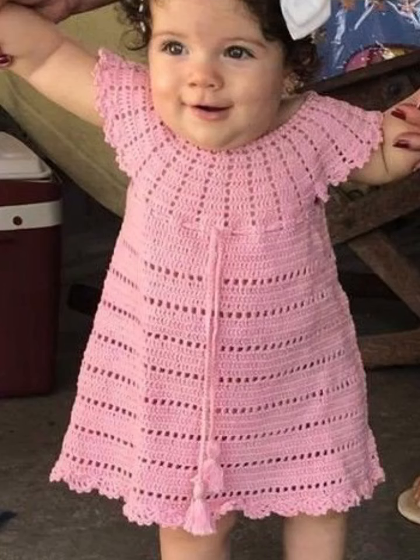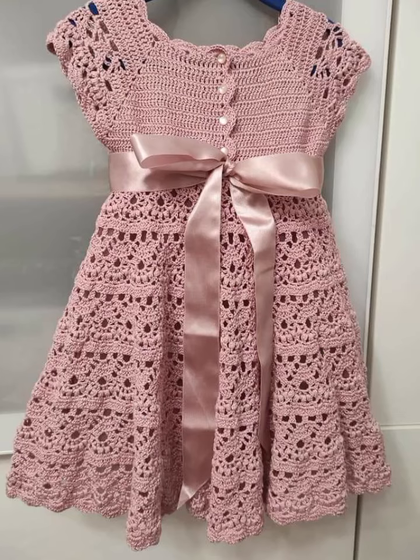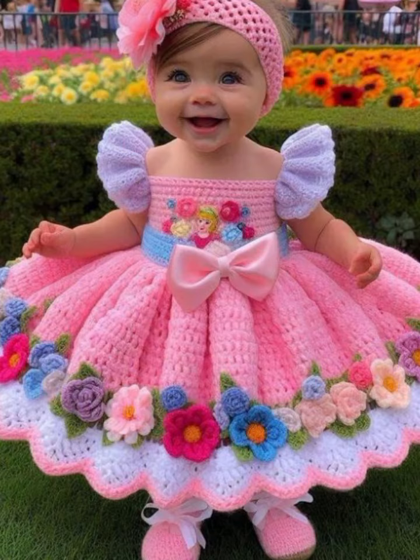Please watch this video till the end and tell me in the comment section which type of new video you want to see on my YouTube channel — I will upload it next. All these ideas are easy to knit at home with the help of a crochet hook and yarn.